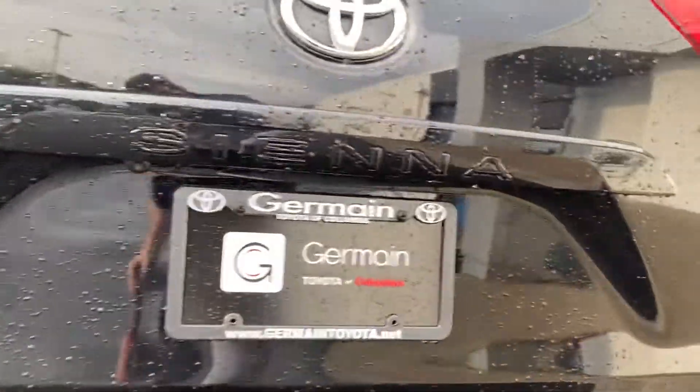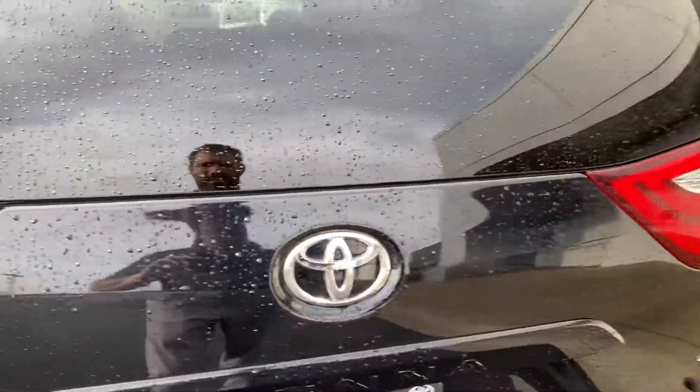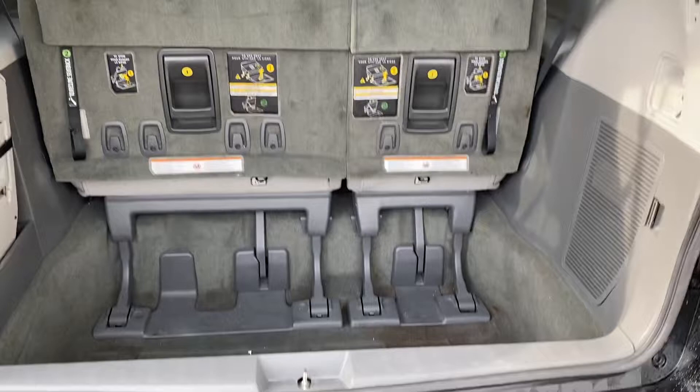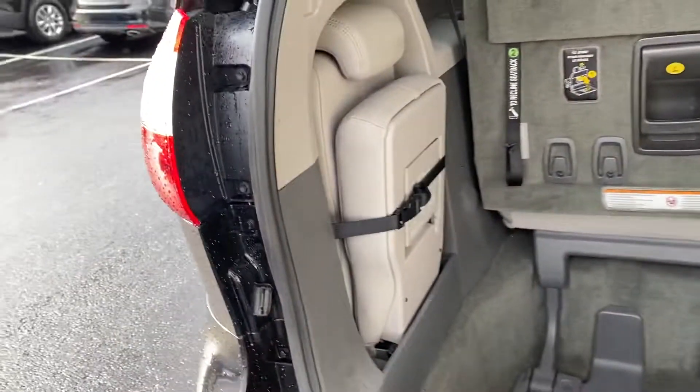Does have backup sensors and a backup camera. Power liftgate — third row flips and folds into this cubby area here. Does have the jump seat.